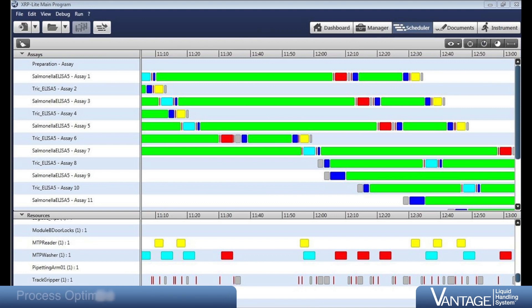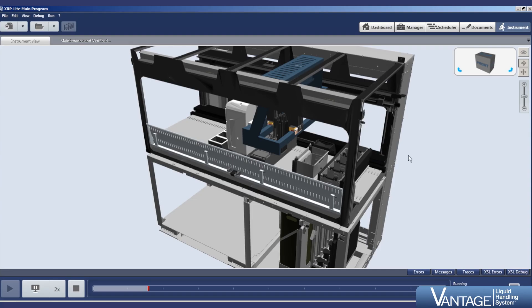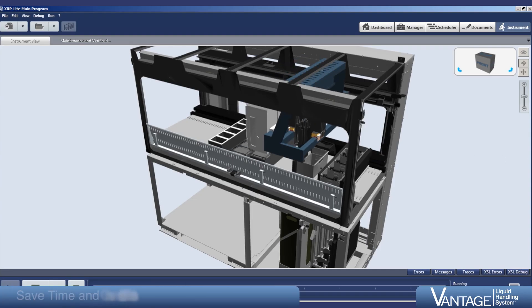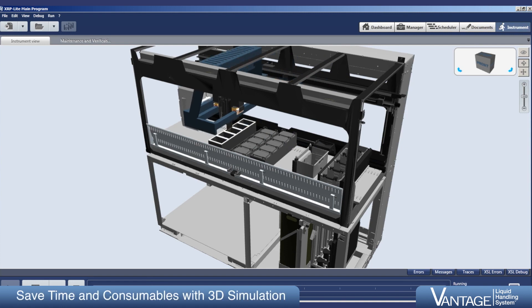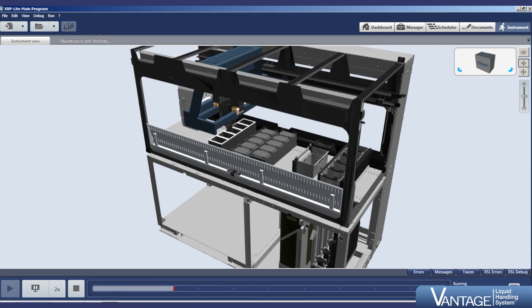Built-in dynamic scheduling maximizes instrument efficiency by running multiple activities in parallel. Users are also able to monitor the status of each assay in real time. Instinct V also helps minimize experiment setup time through 3D simulation of all robotic movements before and during a run.